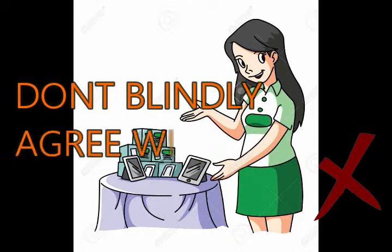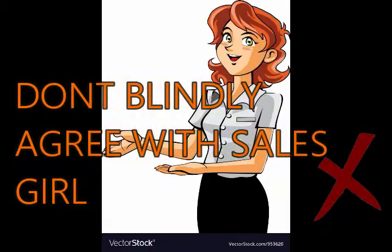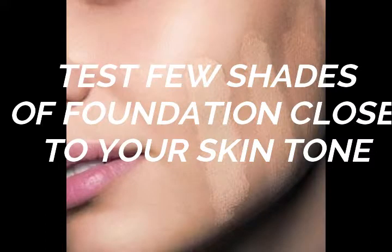Second tip: don't blindly agree with the sales associate's choice. Choose the foundation yourself and do not leave it entirely in their hands — it might be the wrong choice. Also, don't stop at testing just a single shade; always try a few shades that are closer to your skin tone before deciding.